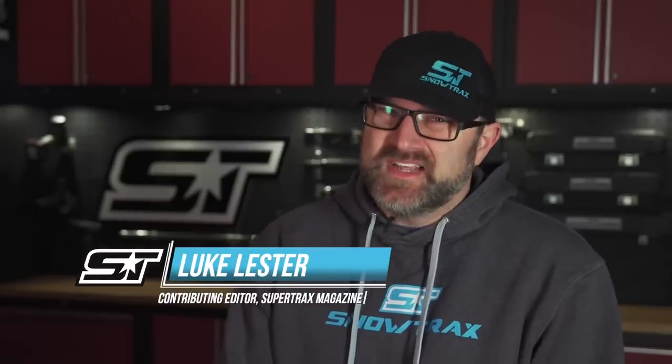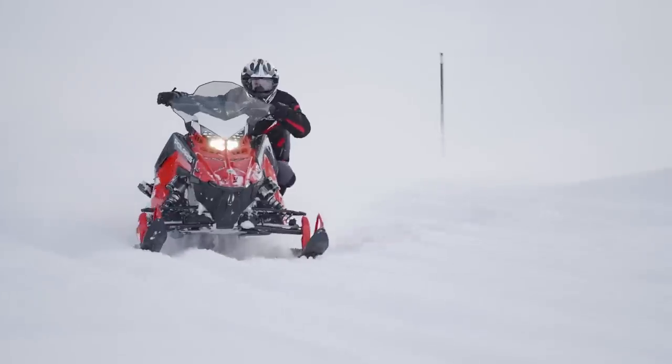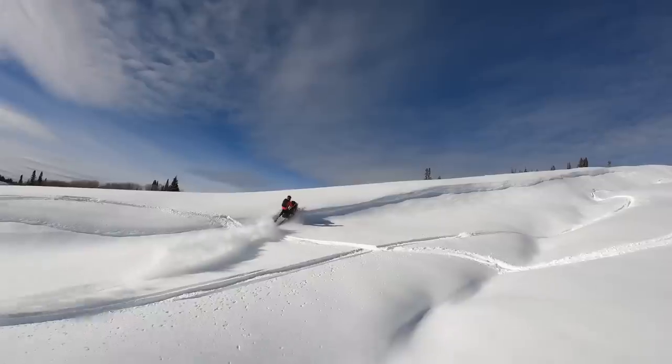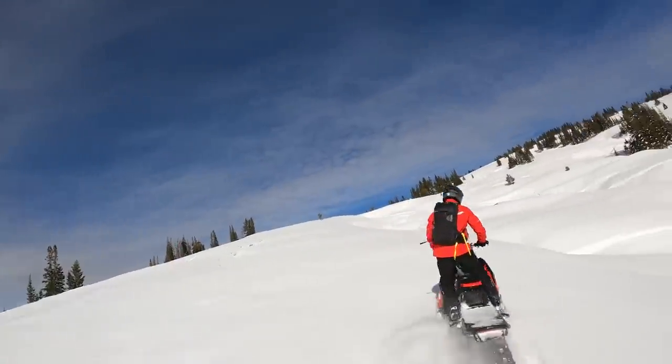We keep saying over and over that one of the main reasons Polaris continues to build class-leading snowmobiles year after year is because they're listening to their customers and giving them exactly what they want. The 2022 new model lineup is further evidence of this. Much of it is stuff that just makes sense and simplifies their lineup, but it's still stuff we all want, so it's a win-win.